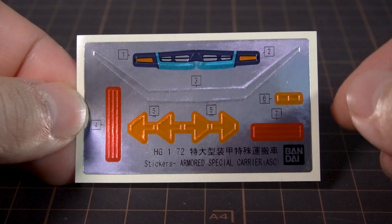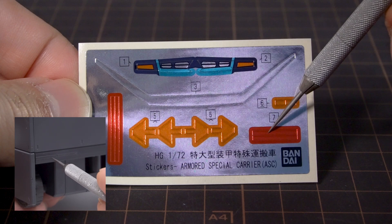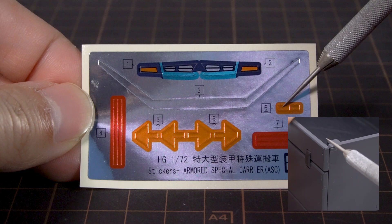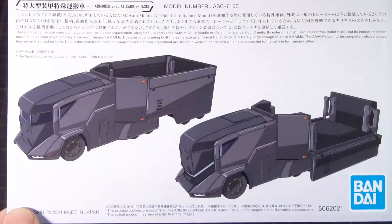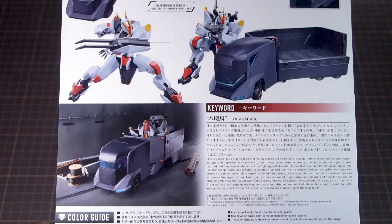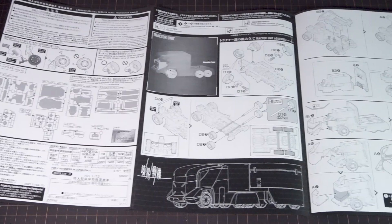You get a sheet of foil stickers with colorful ones for the headlight unit at the front, a long silver sticker for the section underneath the armor plating at the front, short red ones for the brake lights on the trailer, and long ones for the brake lights on the cab. The short orange ones are for the turn signals on the back, and the arrow-shaped ones wrap around the triangular lights. For the instructions, we get info on the truck on the front, and on the back, most of the same photos from the box with extra info on each part. Three more color pages are inside for assembly instructions, and then the black and white side is all for assembly instructions.